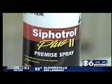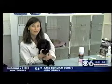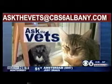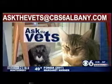So the best thing is just do your prevention. We're going to keep Pierre on his flea control every month. If you have a question to Ask the Vets, email us at askthevets@cbs6omde.com. Thank you.